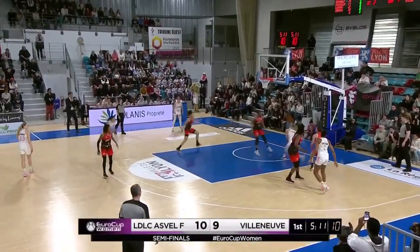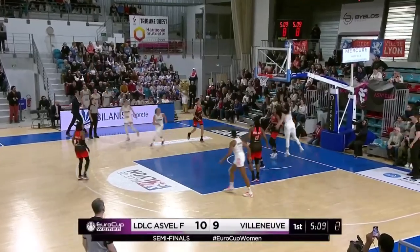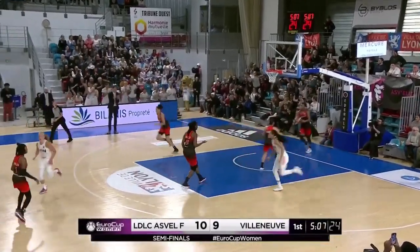Johannes now to Almont, Almont with a little step, hands it off — oh, it's a thing of beauty. A full flowing offense.